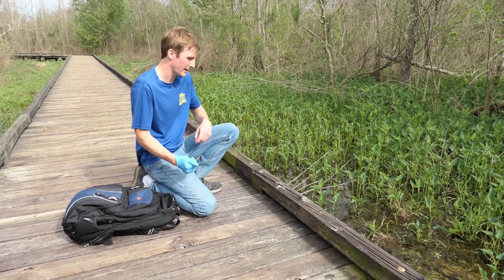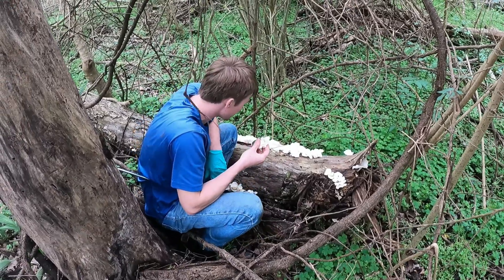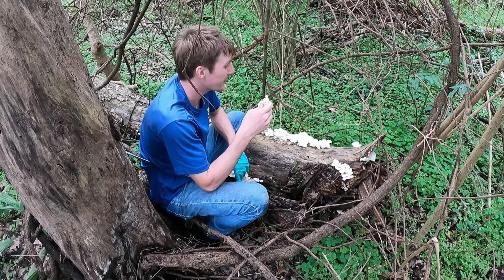I'm Zachary Gray, and on this adventure we're going to be getting to the bottom of this mysterious disease. These are cauliflower mushrooms — it's a fungus — but the fungus that we're looking for is a little bit more complicated.